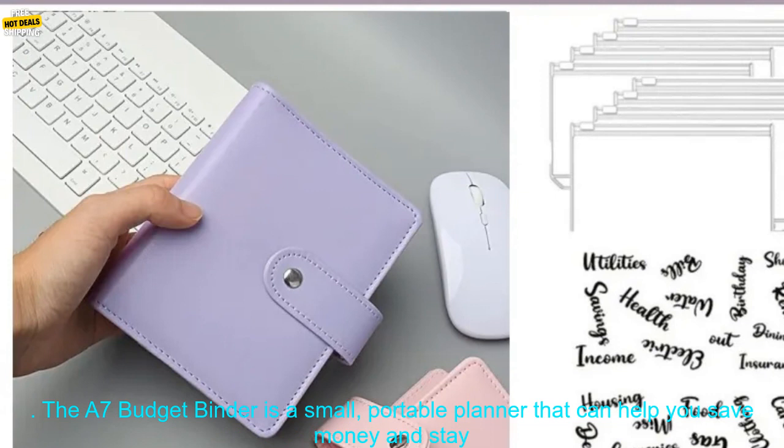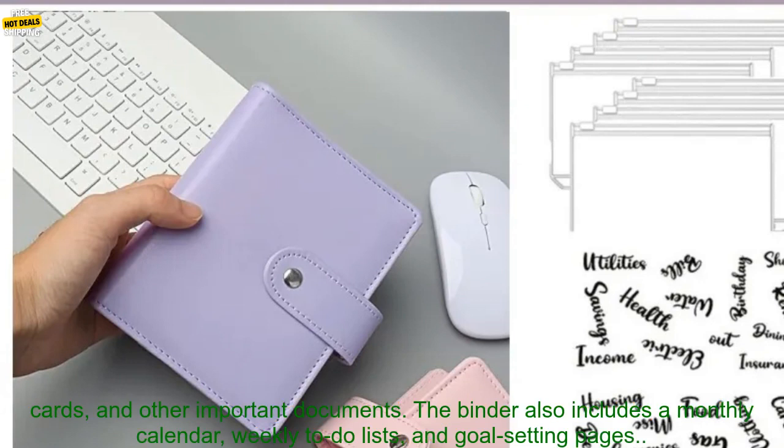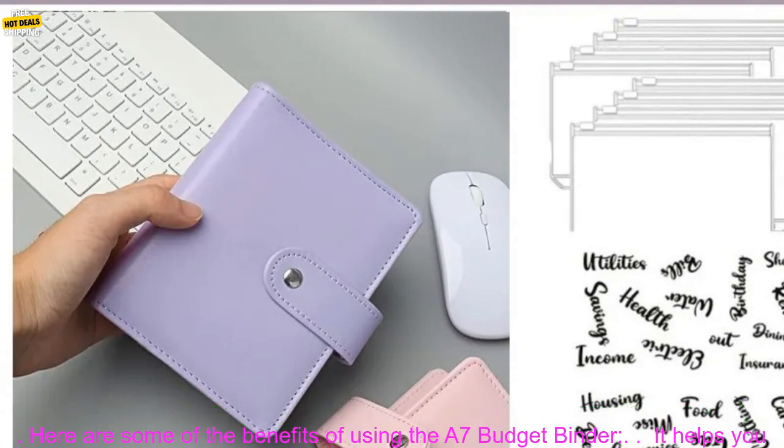The A7 Budget Binder is a small, portable planner that can help you save money and stay organized. It features a zippered envelope for cash and receipts, as well as slots for credit cards, business cards, and other important documents. The binder also includes a monthly calendar, weekly to-do lists, and goal-setting pages.